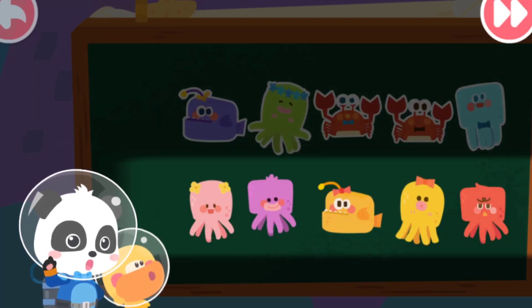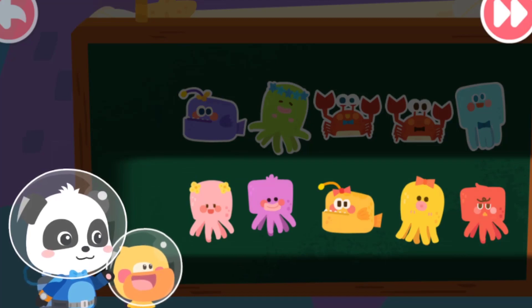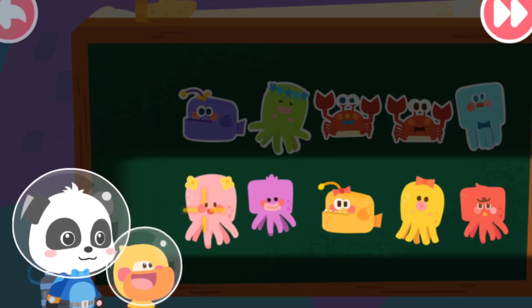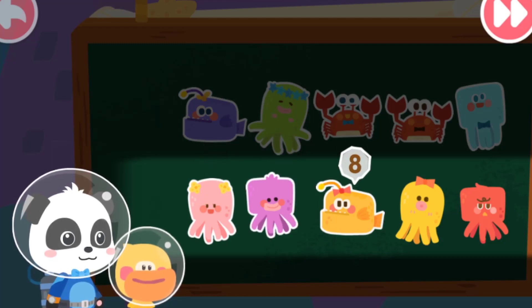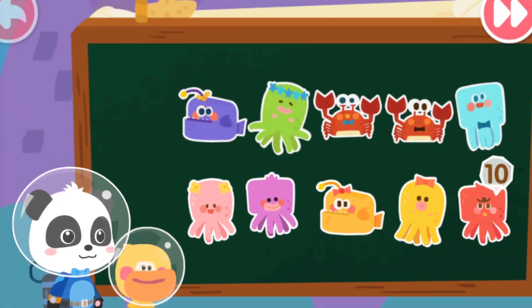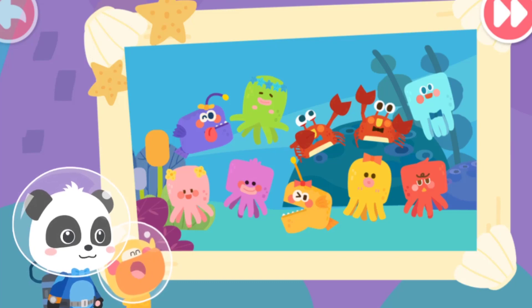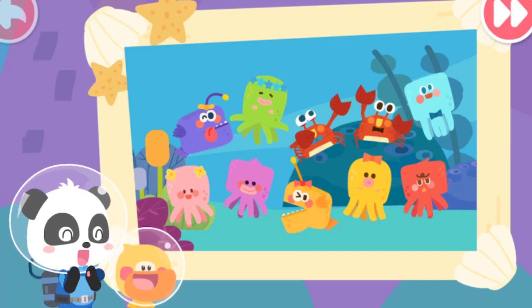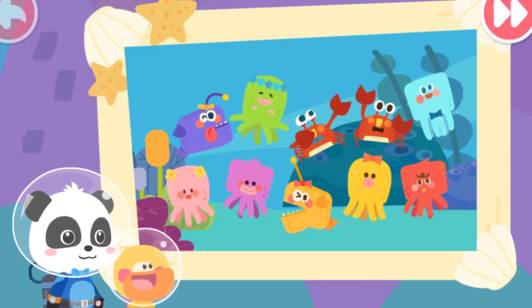Let's continue with the second row. We've counted to five just now. Next, let's count from six. Six, seven, eight, nine, ten. I got it! There are a total of ten kids in the photo. Yes! Let's go and find the ten lost kids. Go!